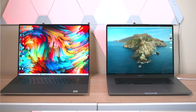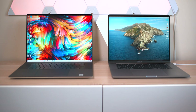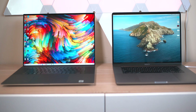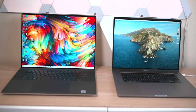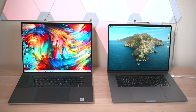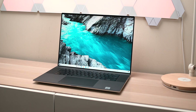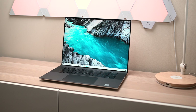So why haven't I reviewed the 17-inch yet? Because I didn't want to rush it. I've been using it pretty much daily, and up until Final Cut released a new update that handled ProRes RAW better, I was actually using this XPS 17 for all my videos. If you're talking about the best laptop of 2020, this is right up there at the top.